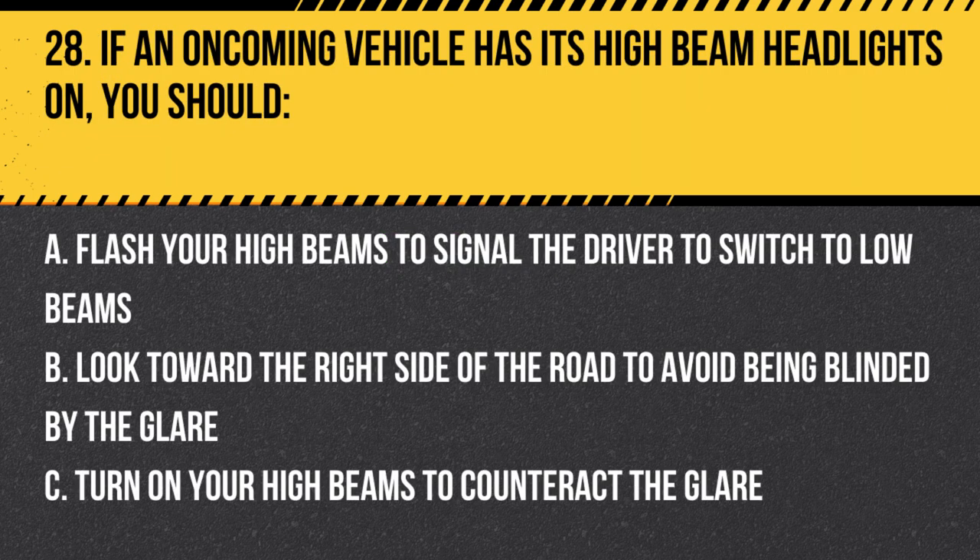Question 28. If an oncoming vehicle has its high beam headlights on, you should… A. Flash your high beams to signal the driver to switch to low beams. B. Look toward the right side of the road to avoid being blinded by the glare. C. Turn on your high beams to counteract the glare. Answer: B. Look toward the right side of the road to avoid being blinded by the glare. If an oncoming vehicle has its high beam headlights on, look toward the right side of the road to avoid being blinded by the glare.